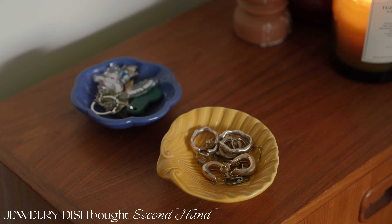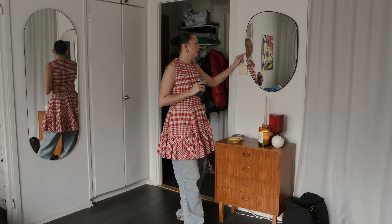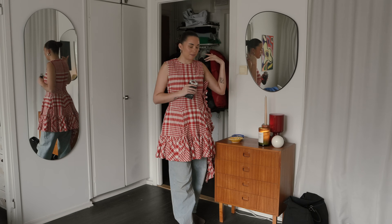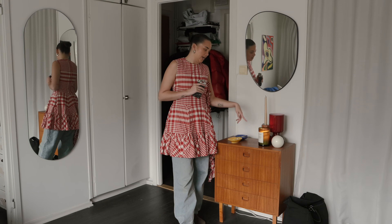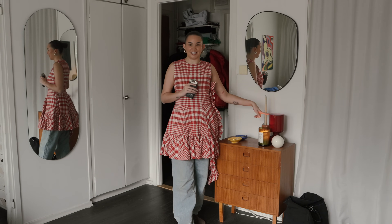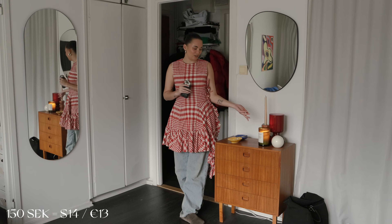I put keys and jewelry here so you can get ready before you leave. This mirror I bought on Facebook Marketplace — I think it's from Zara Home, way back. And this lamp is actually a vintage IKEA lamp I was looking for everywhere, and then Julia actually bought it for me. She found it at a store and got it for like 150 crowns — super cheap.